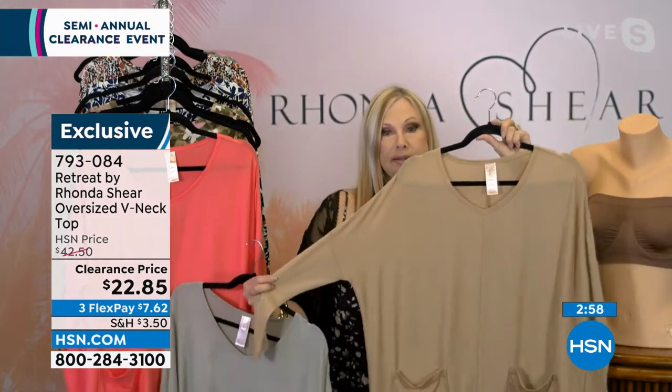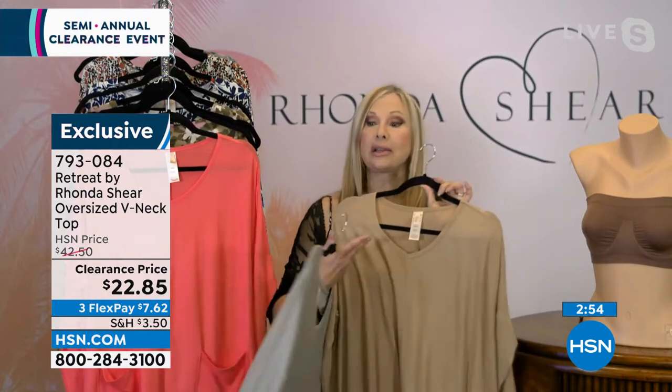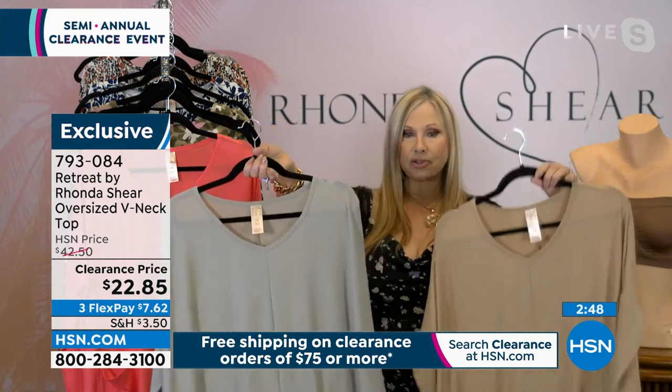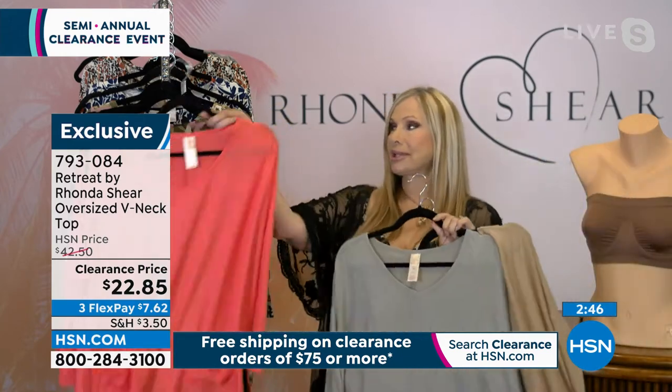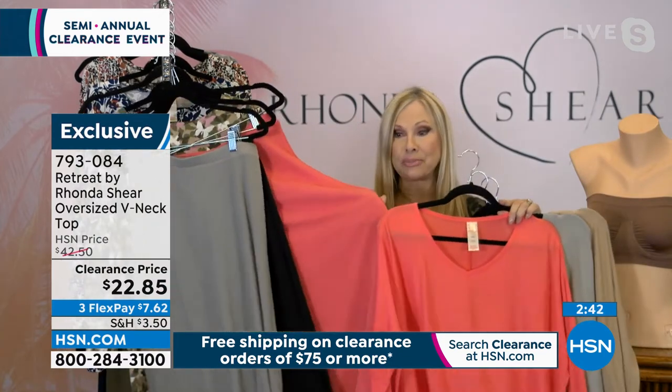I love the seams down the front and back, the drop shoulder, and the way these sleeves are cut — they make you look so long and lean. Soft v-necks are another little trick for that. I love the camel, the sage, and the coral is a show stopper.